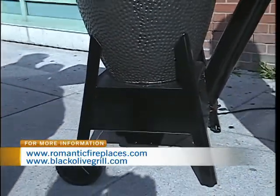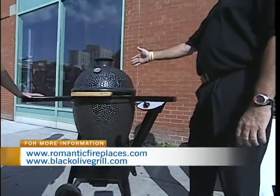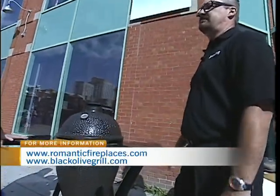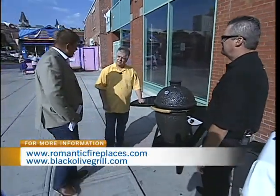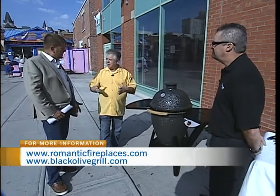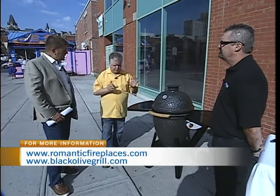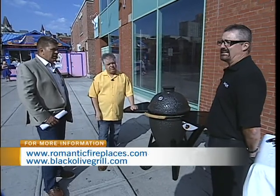I can set it to whatever temperature I want and go away for the complete day. It doesn't matter if it's windy out — it's going to hold temperature about as good as an oven. Before now on pellet grills, the temperatures didn't get hot enough to sear properly. This grill has solved that problem. We can sear a steak in about seven minutes — you're at 700 degrees to sear a steak.